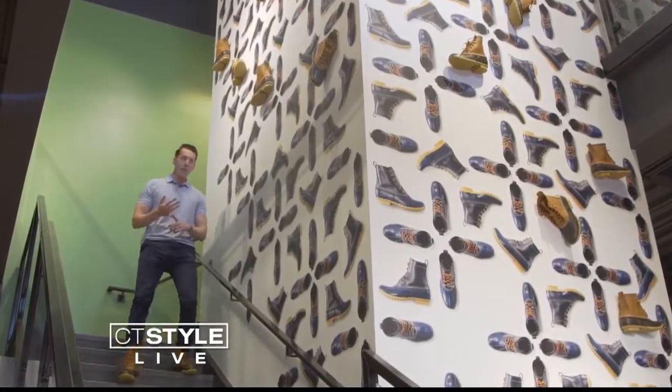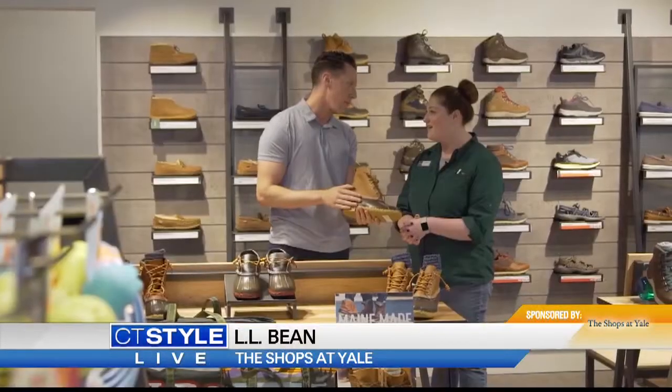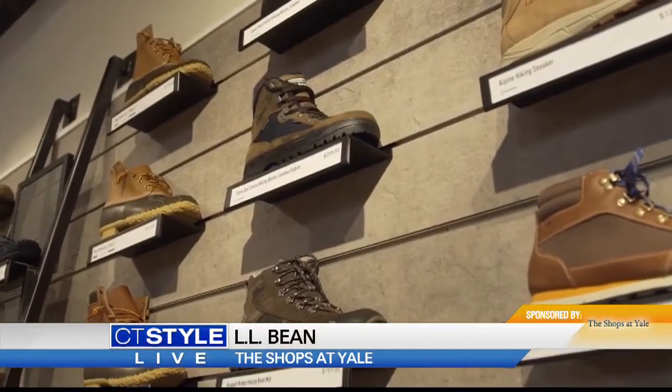We live here in Connecticut, so we got the four seasons — what do you need? A pair of the bean boots right here. How many of these do you have at home? I think I'm pushing eight now.